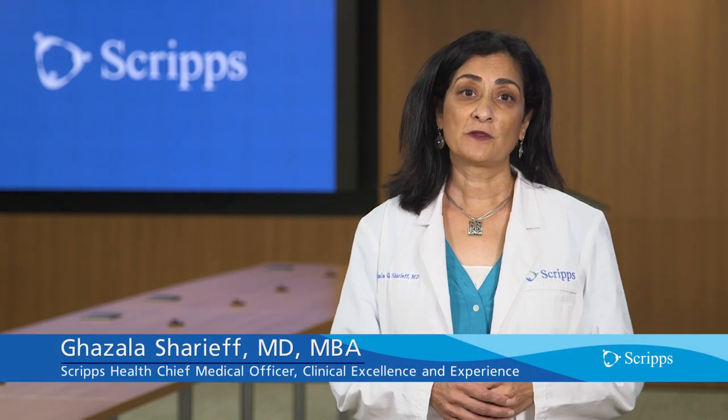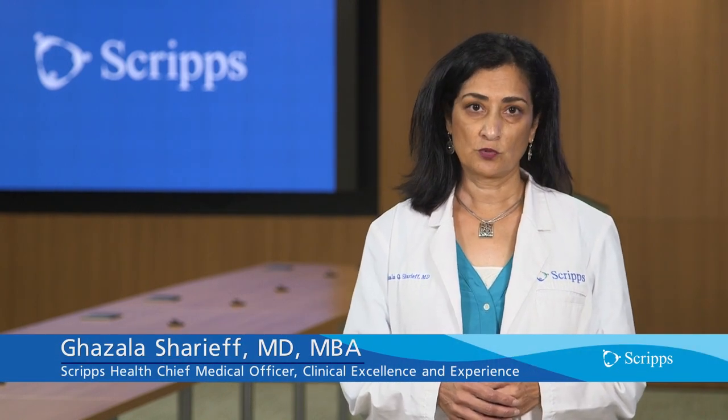Thank you, Chris. I'm very excited to tell you about the Scripps Bedside Interactive Patient Care Program.